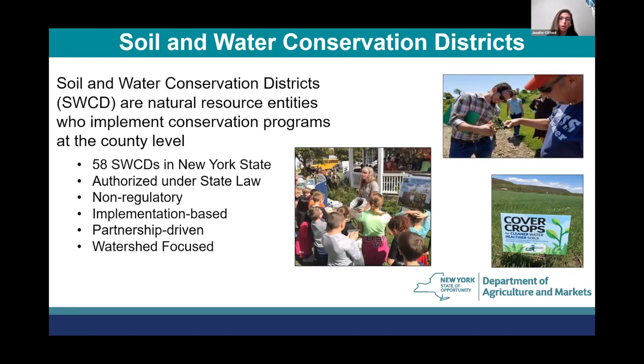All of our programs go through local soil and water conservation districts. This helps us work with a wide variety of farms and allows the farm to focus on the project and implementing the best management practices. It also allows us to work closer with the district on grant administration, and the district provides technical assistance to farms through our AEM framework, really planning these projects out so they're successful.